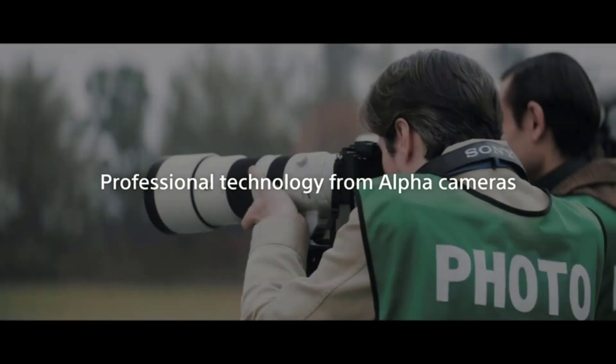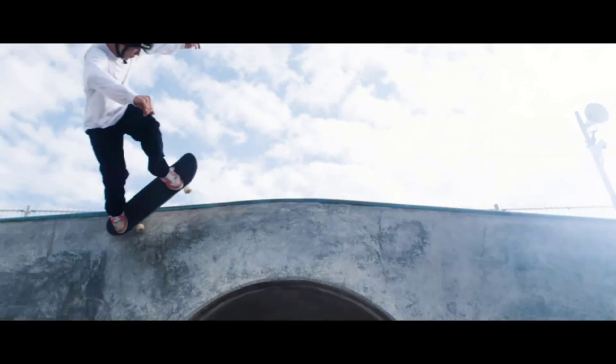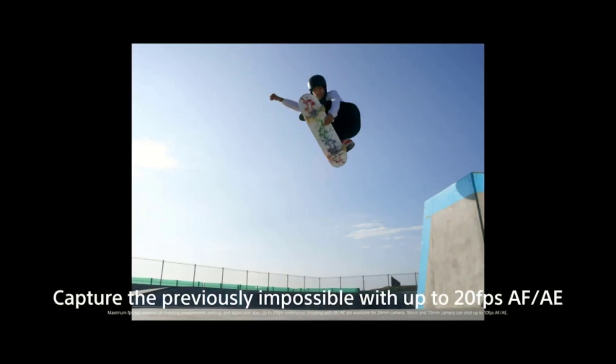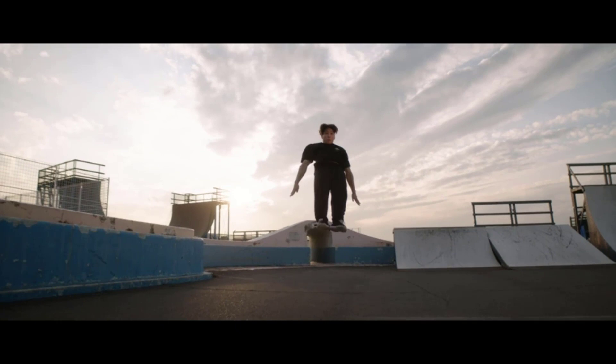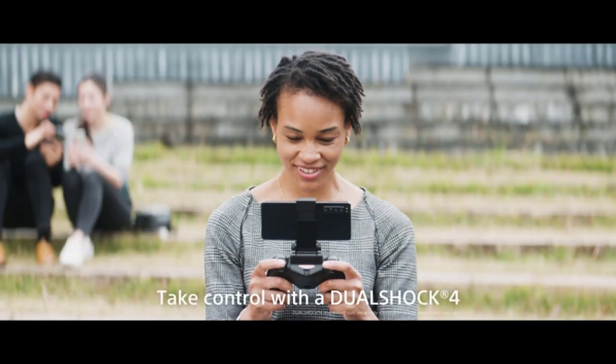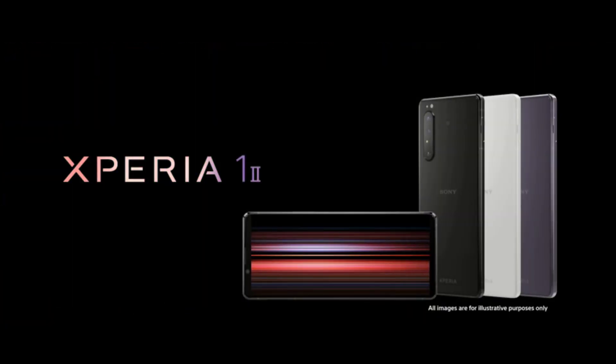Number 4: Sony Xperia 1 II. With a gorgeous 6.5-inch 21:9 display, the Sony Xperia 1 II is an excellent handset to watch movies and TV shows on. The camera is very impressive too, whether you want to point and shoot or take more control over the photography settings. Add in a nice design, strong battery life, wireless charging, 5G, and an IP68 rating, and you have a phone with very few flaws. The tall screen and aesthetics might not be to everyone's taste, and it is on the pricey side, but the Sony Xperia 1 II is worthy of the flagship label.